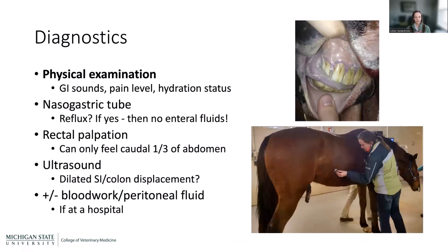Moving on to diagnostics. We always start with a physical exam: temperature, heart rate, respiratory rate, and importantly GI sounds — do they have GI sounds or not? Absent GI sounds are most common with impactions, where things aren't moving. Pain level is also critical — really severe pain points toward a strangulating lesion requiring urgent surgery, while very mild pain can often be managed with medical management on the farm. And hydration status.